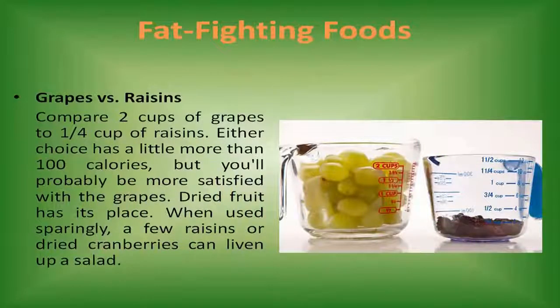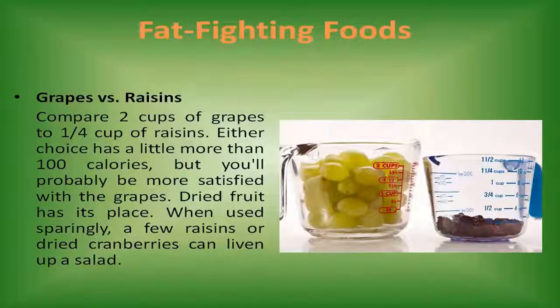Grapes vs. raisins. Compare two cups of grapes to one quarter cup of raisins. Either choice has a little more than 100 calories, but you'll probably be more satisfied with the grapes. Dried fruit has its place — when used sparingly, a few raisins or dried cranberries can liven up a salad.